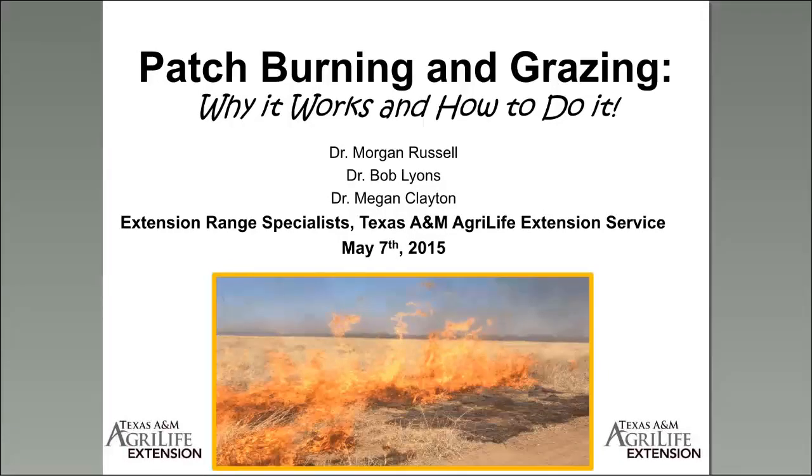Today's webinar is a superstar mix of range expertise. We've got Dr. Bob Lyons sharing some of his patch burn grazing work that he and Dr. Megan Clayton collaborated on in recently conducted research in South Texas. So we're not only going to show you why it works but also give you a little bit of insight into the research being concurrently conducted on it.